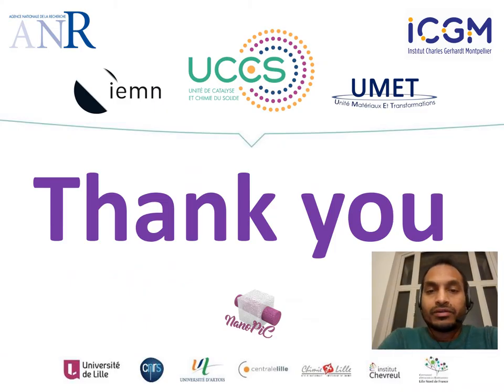I would like to thank all the collaborating research laboratories. Thank you very much for your patience.